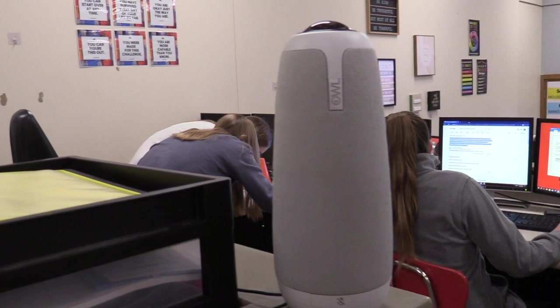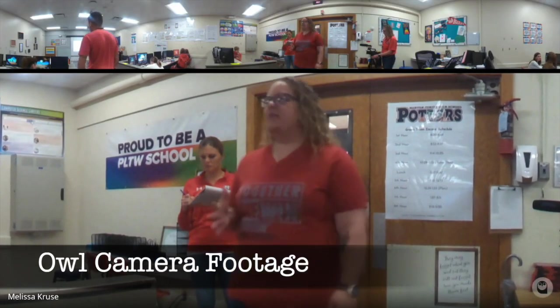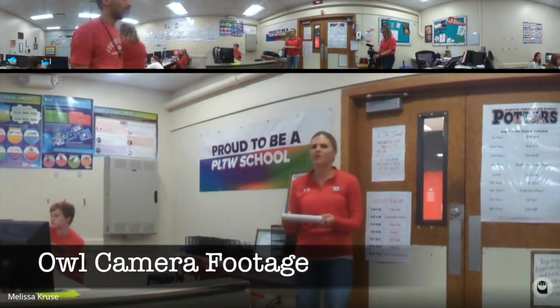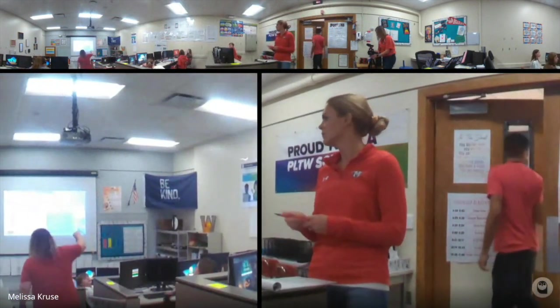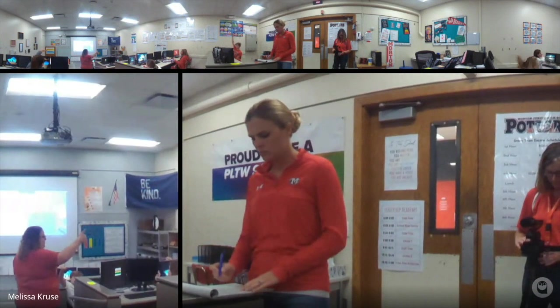Whenever teachers are comfortable with it, we do encourage using video as a reflection tool because it helps us capture a more accurate picture of what's actually happening in the classroom. It's hard to have that perspective when you're at the front of the room or circulating around with groups of students — you don't have the full picture. Video allows us to gain that perspective.